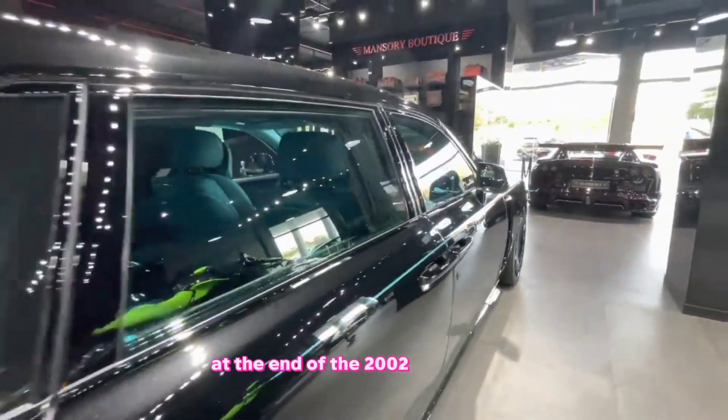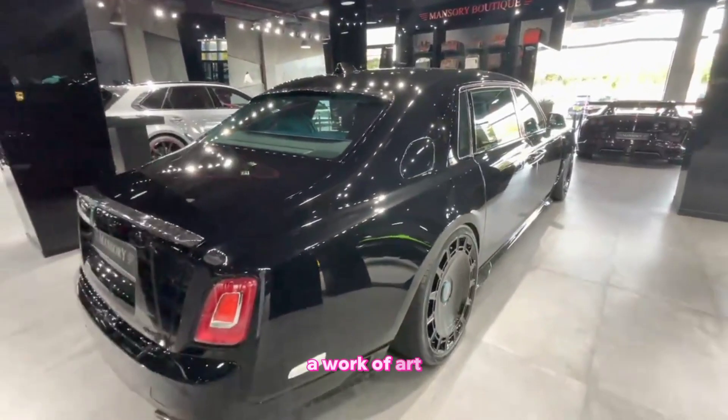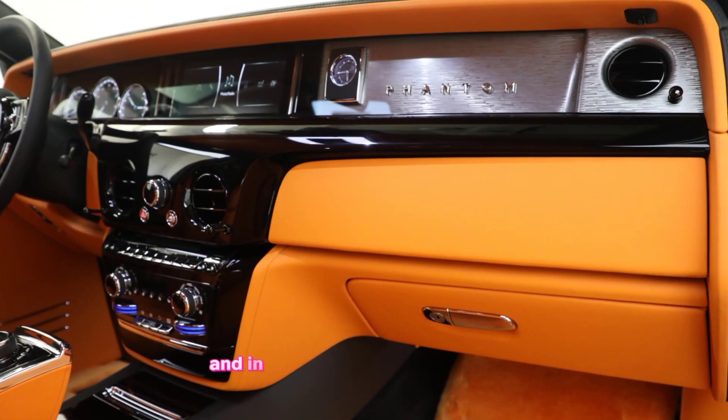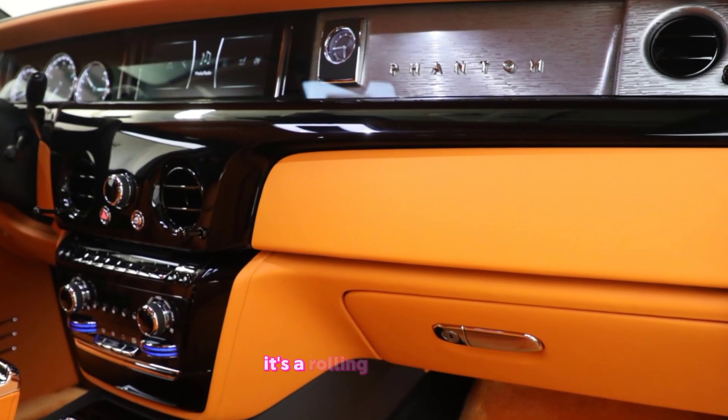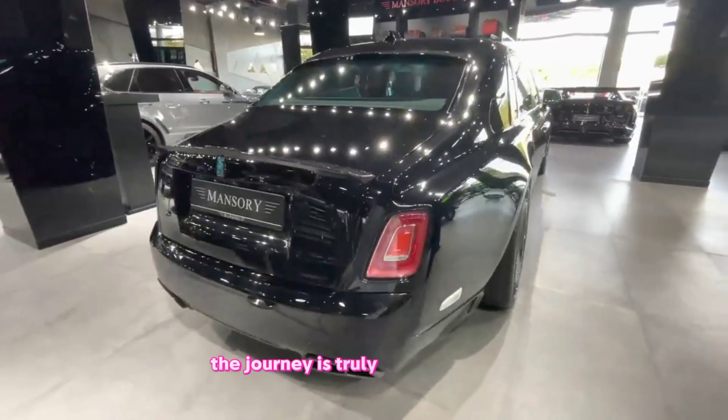The 2023 Rolls-Royce Phantom is more than just a car — it's a work of art, a symbol of achievement, and an experience unlike any other. It's a rolling testament to the fact that sometimes the journey is truly the destination.